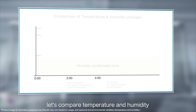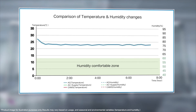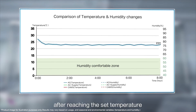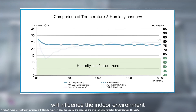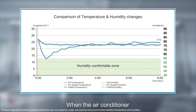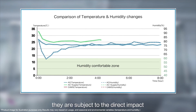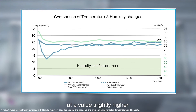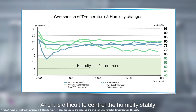Now, let's compare temperature and humidity. When only the air conditioner is running, temperature stays stable until it switches to stable operation mode after reaching the set temperature. Then, human respiration and outdoor humidity influence the indoor environment, leading to an increase in humidity. When the air conditioner and the supply fan are operating separately, they are subject to the direct impact of outdoor humidity. The temperature stabilizes at a value slightly higher than the set temperature, and it is difficult to control humidity stably.